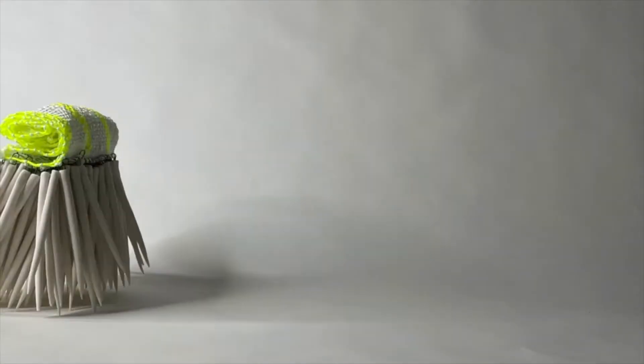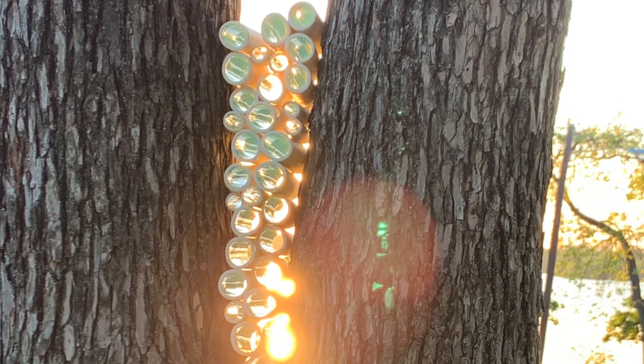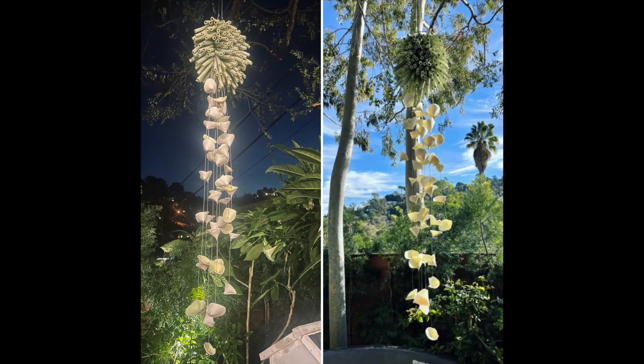Being out in nature is really important to me. Some pieces are actually created to live outside. I enjoy installing works in trees and creating works to interact with beneficial insects.